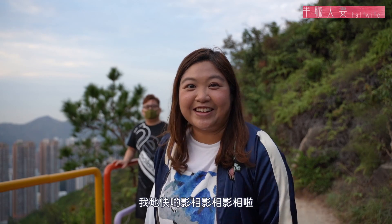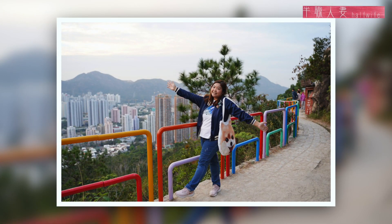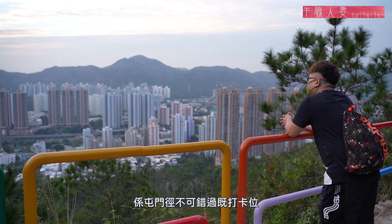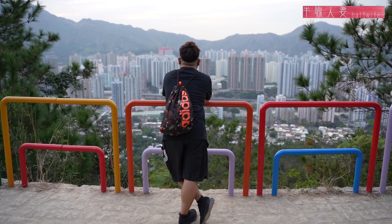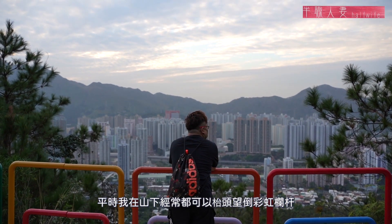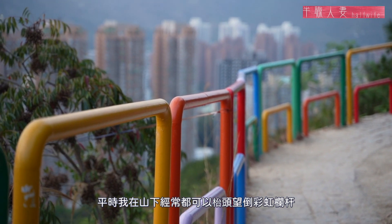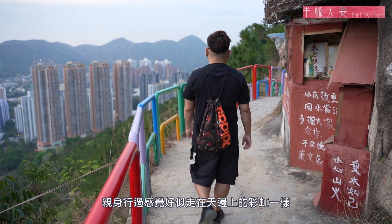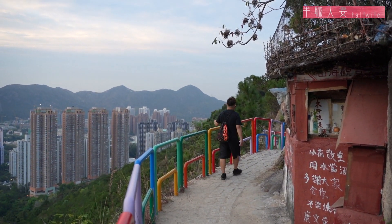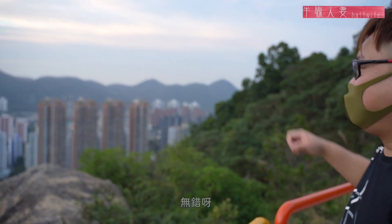終於來到今天的打卡位了！我們來到今天最重點的地方，這裡就是彩虹欄杆，是不是很漂亮呢？很適合打卡。幸好我們在日落前、還未天黑前來，還可以多拍照，我們快點拍照！我們現在在彩虹欄杆上面，其實這個位置可以看到我們家，看看能否看到，沒錯！